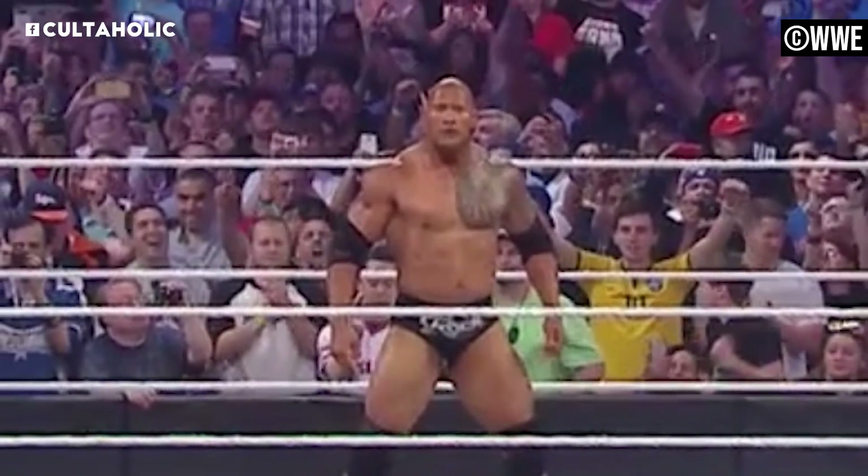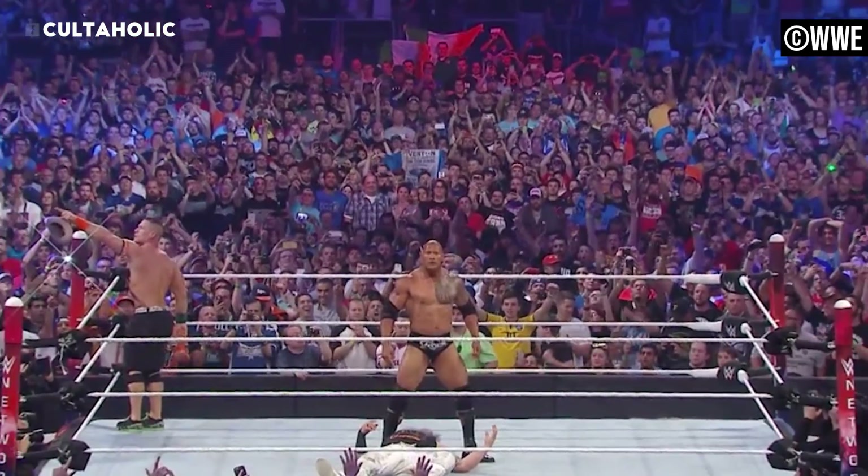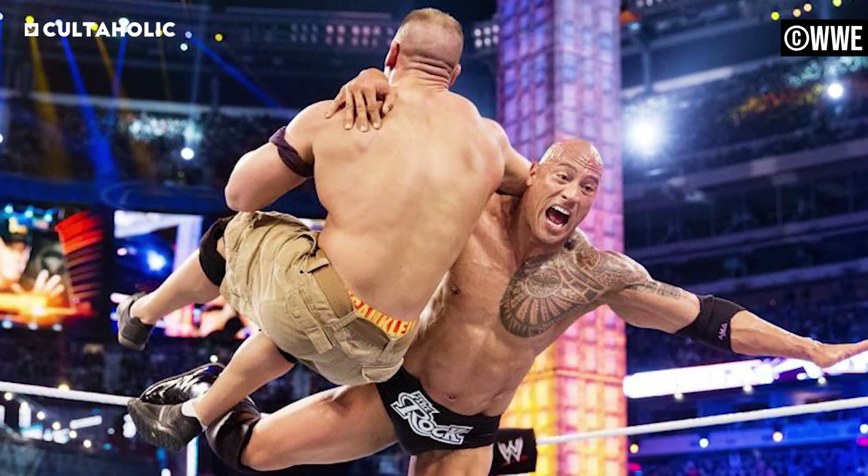Rock's greatness is predicated on his ability to produce sizzle. Sure, the People's Elbow is pretty silly when you think about it, but damned if his tease of that move doesn't have 20,000 fans screaming their full heads off. And as far as the Rock Bottom goes, it's like the RKO — it can be done quickly and it looks cool.